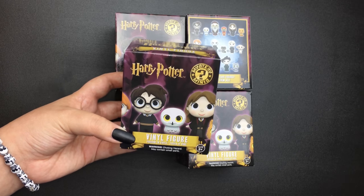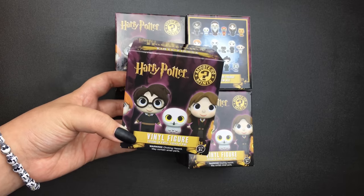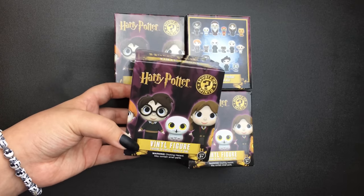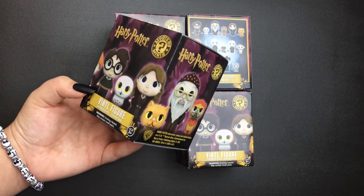Hey everyone! In this video I'll be unboxing four of these Harry Potter Funko mystery minis. I usually don't buy these sorts of things because of the whole mystery part — I like to know what I'm buying and I'm scared of duplicates — but I saw these and I mean, how cute are they?